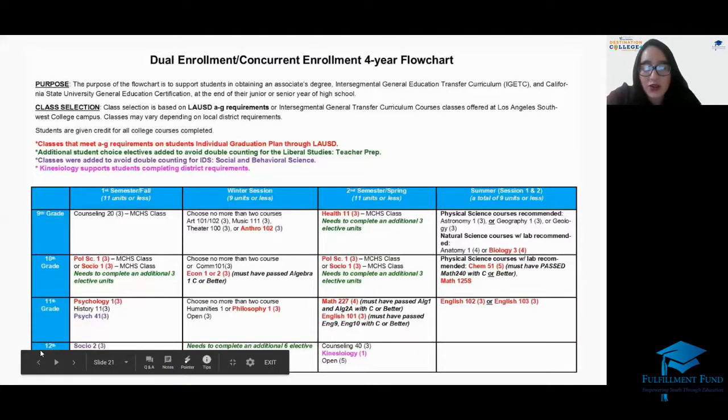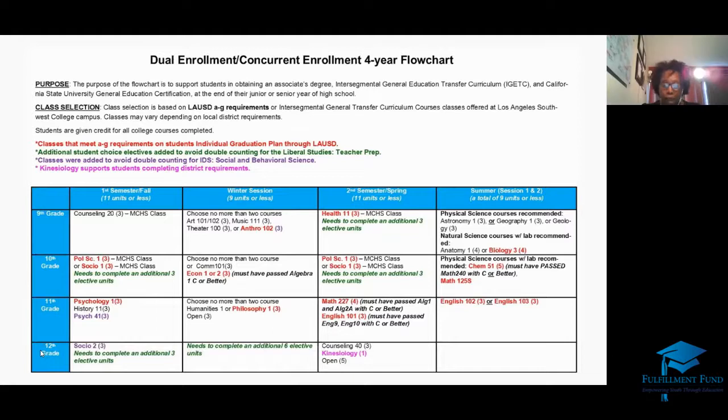A student asks: if I follow this flowchart, what happens when I graduate from high school? When you follow this chart and do everything on it, you can potentially receive two certifications and two degrees, along with your high school diploma, because you are still taking classes in high school at the same time.